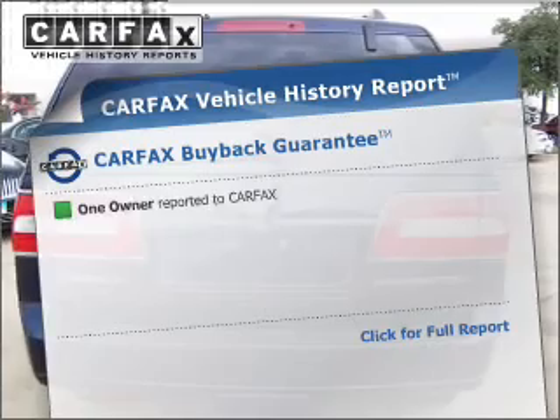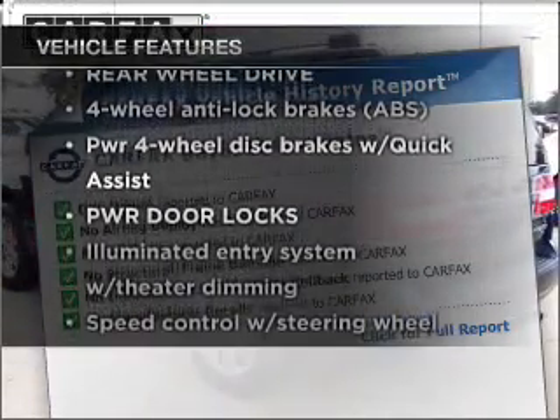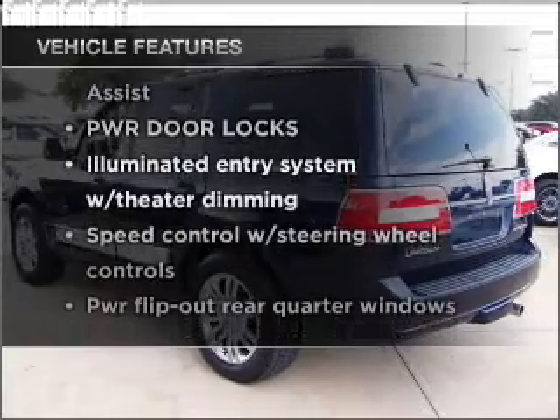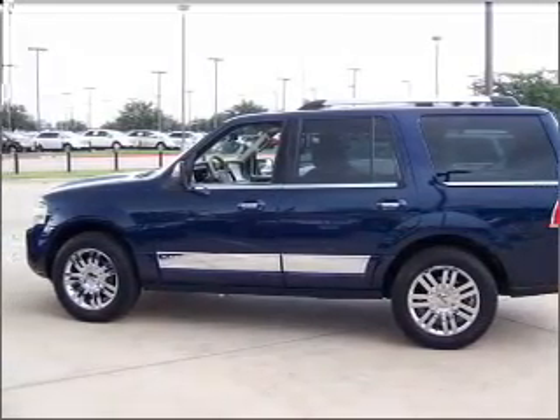Carfax has offered to provide you with peace of mind. And with these notable features, you won't want to miss out on the opportunity to own this amazing ride. Power door locks, power windows, power steering, cruise control.